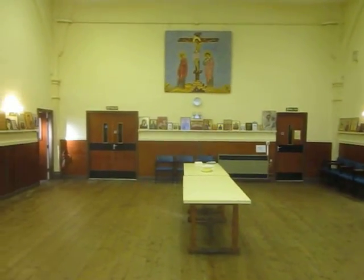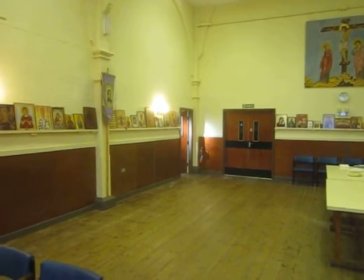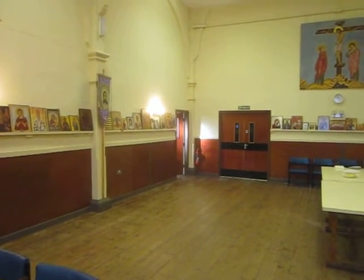In the back there is the storeroom, and then in that corner over there is the church library.